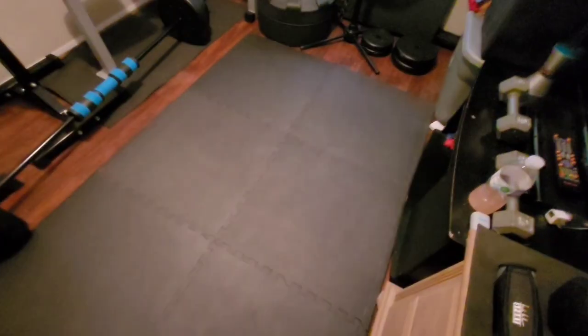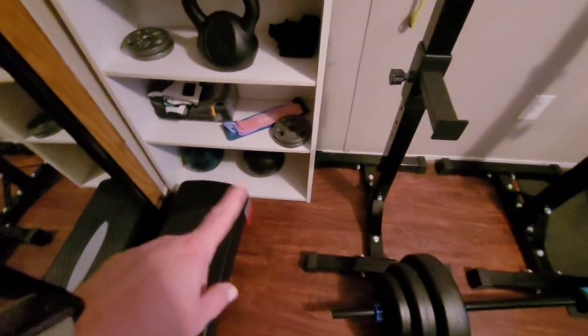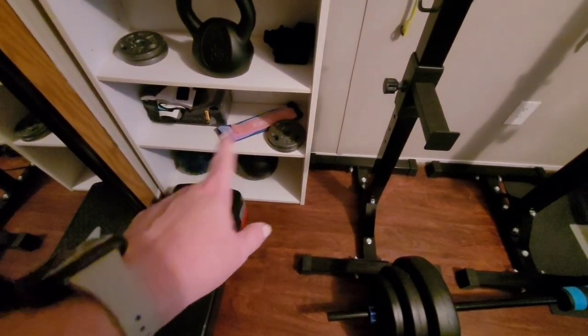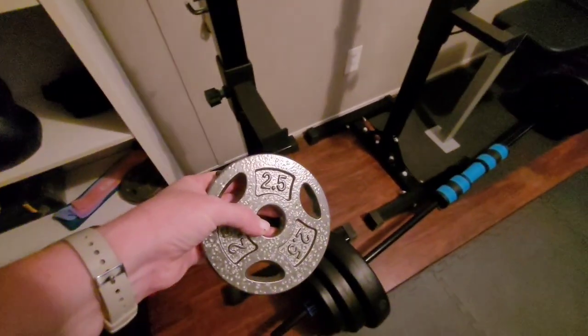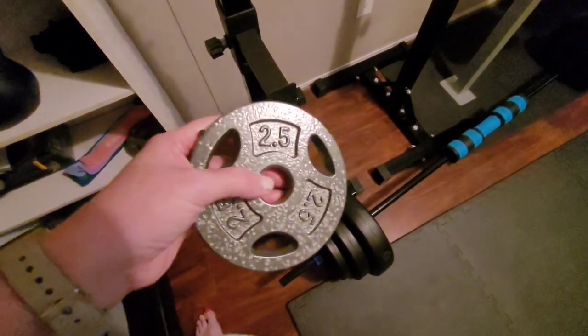I got this step from Goodwill for five dollars. I've got some medicine balls down there — 8-pound and 10-pound medicine balls that I got from Five Below. Some booty bands as they call them also from Five Below. And I've got these little extra weights here if you want to add weight to your barbell.